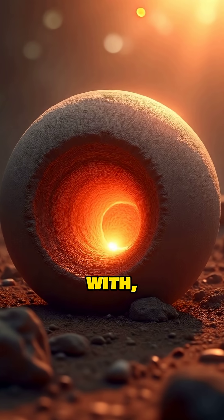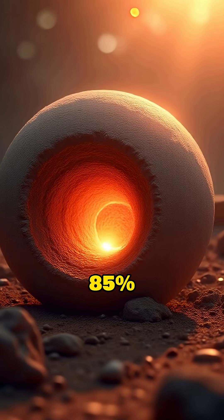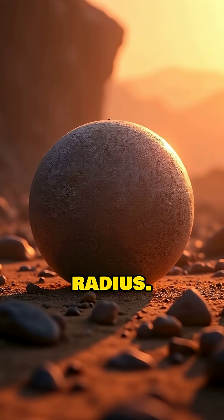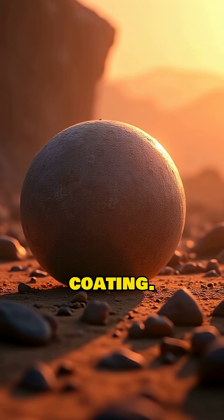To start with, its core is enormous. Mercury's metallic core makes up about 85% of the planet's entire radius. Earth's core, by contrast, only makes up about 55% of its radius. Mercury is more like a giant iron ball with a thin, rocky coating.